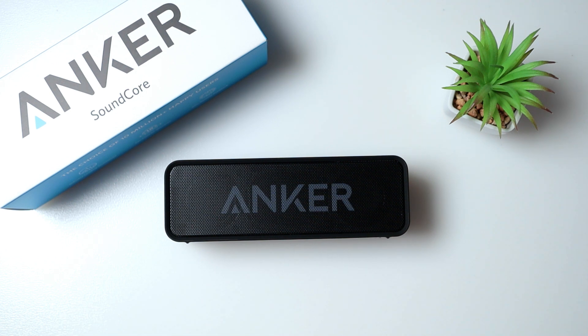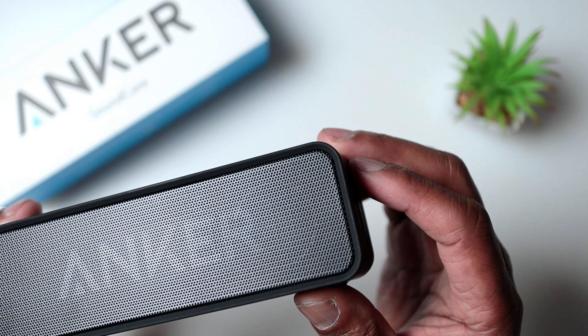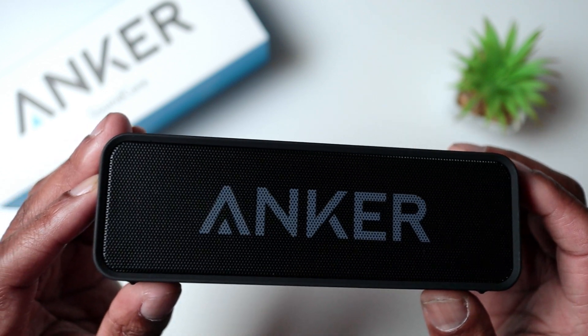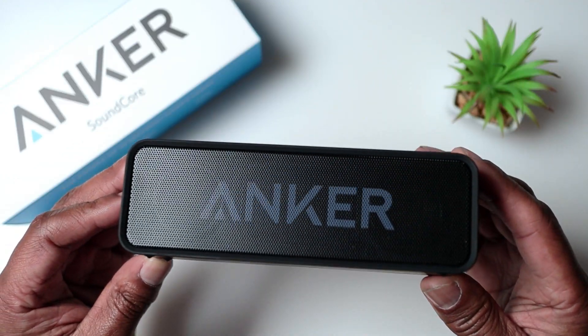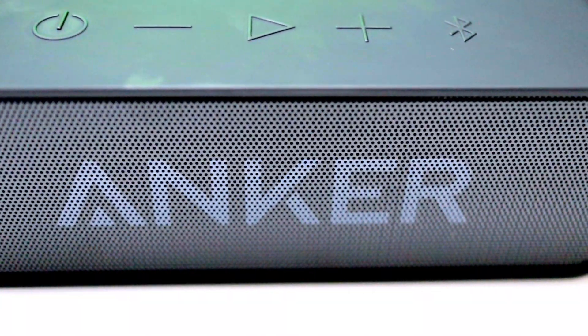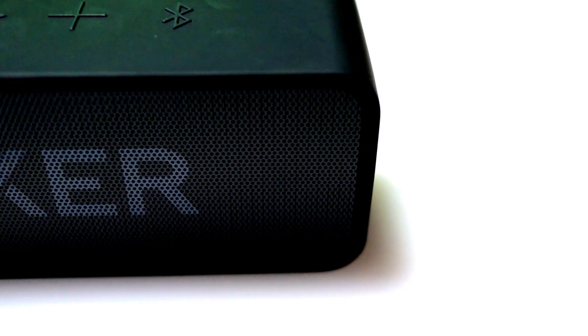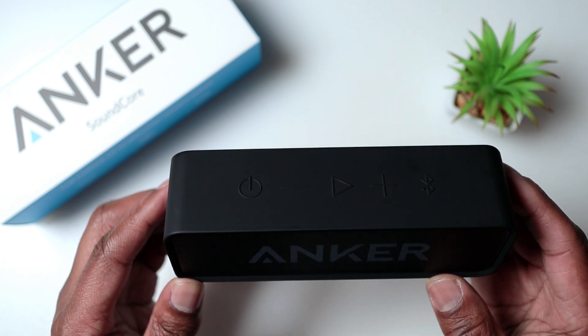Sound quality is one of the standout features of the Anker Soundcore. In this speaker grill you've got two 12-watt drivers and Bass Up technology. This speaker delivers clear, crisp audio with plenty of bass, even at high volumes. The Bass Up technology uses a custom algorithm to enhance the bass frequencies in your music, which gives you a richer and more immersive sound experience — whether you're listening to music or watching a movie.